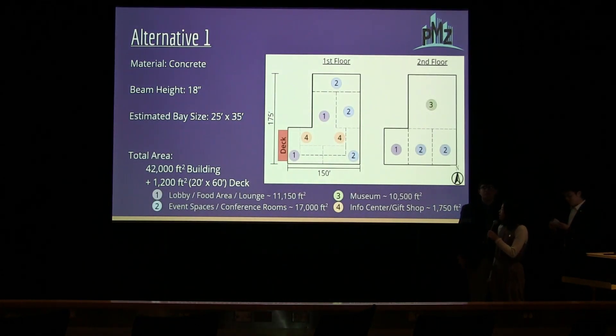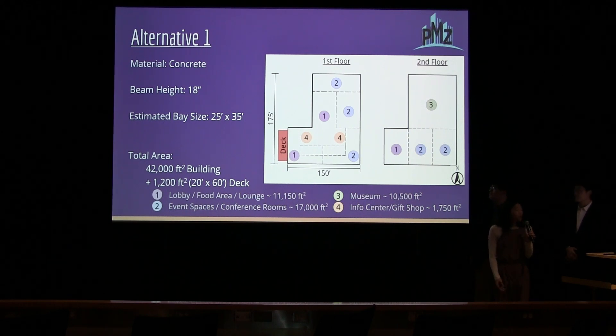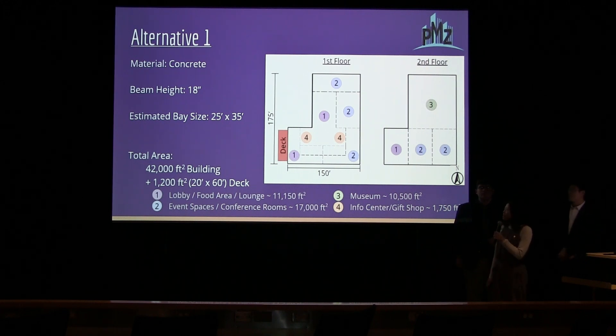The first alternative is a concrete building with a preliminary beam height of 18 inches. With that beam height and restrictions on depth and length ratios, the bay sizes for the concrete are around 25 feet by 35 feet. With those bay sizes, the floor plan includes potential spaces such as lobby areas, event spaces that can be split up and rented out for conferences or events, a museum featuring the history of the city or county, a gift shop or information center for travelers, and a deck on the west side facing the fields for viewing sunsets.